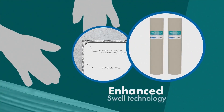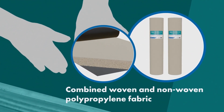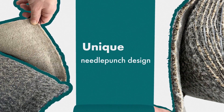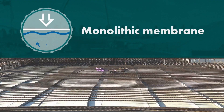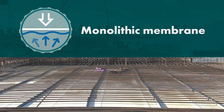Specially formulated to provide a greater swell index than leading competitors. Combined woven and non-woven polypropylene fabric. Unique needle punch design creating a better locking mechanism for the bentonite clay. Provides a monolithic membrane when exposed to moisture. Can be installed in almost any condition.